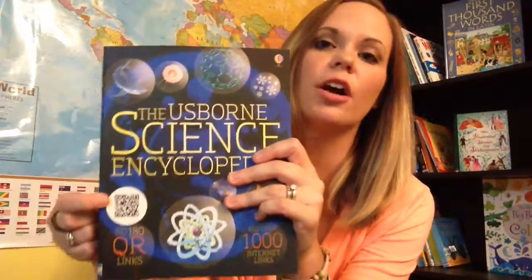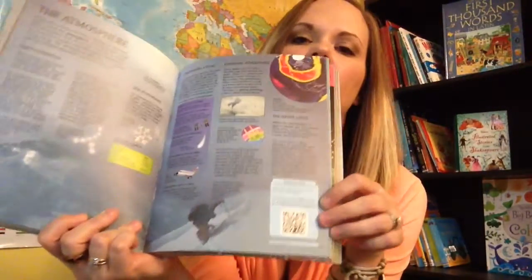There's also a geography encyclopedia that I do not have yet. All of these encyclopedias are internet linked. You see the QR code on the cover, and there are also QR codes on pretty much every page where you can search for more information on a topic. One of the ways of homeschooling is that we can help our children begin to understand their passions and interests, and then go with them and pursue them, and this can help with that.